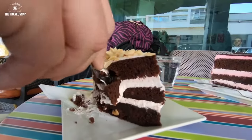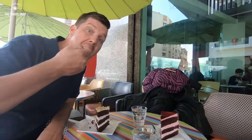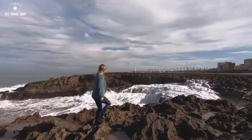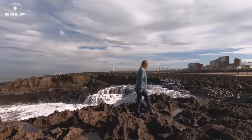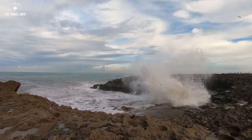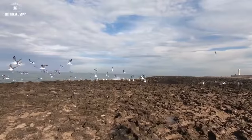Can you believe we had these huge indulgent pieces of cake for just 8 dirham? No joke, it's only about 60 pence. Continuing to discover Rabat, the coastal road led us to the beach with a stunning view over the Atlantic Ocean. The wind wasn't very strong, but the waves were powerful, and yet it was so relaxing to feel a small bit of nature after visiting the busy city.